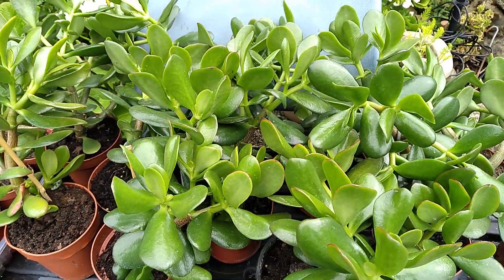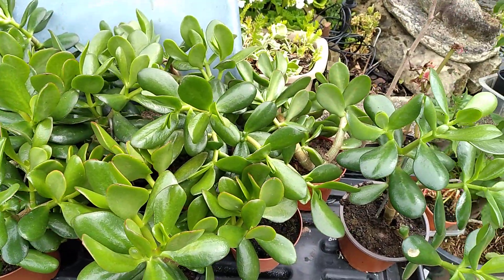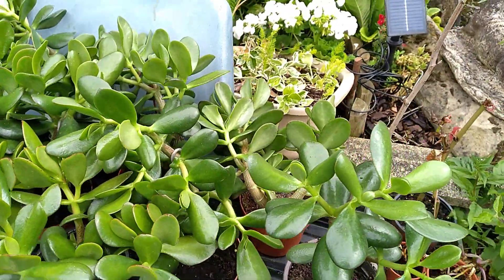Look at all of these jade plants. I snapped some cuttings off in the hope that one or two would take. Blimey, they've all taken, and they've come on leaps and bounds.